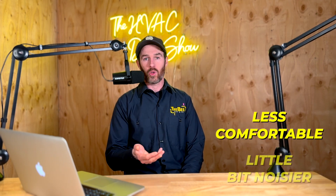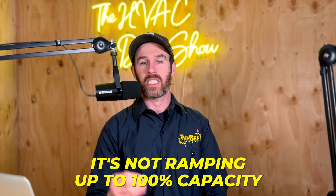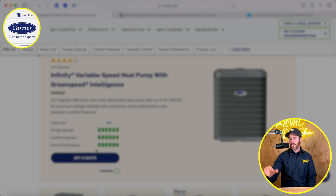Some of the benefits of variable speed or multi-stage systems are that they're going to be quieter and more efficient. That's achieved through staging, and the comfort factor comes because the system isn't ramping up to 100% capacity every time it kicks on. Now that you understand the three basic lineups, let's talk about what is available from Carrier.